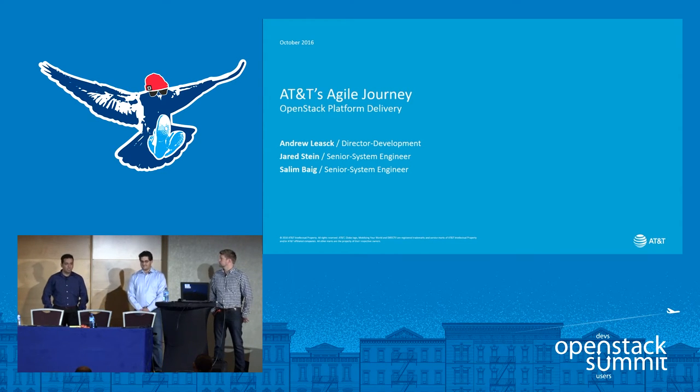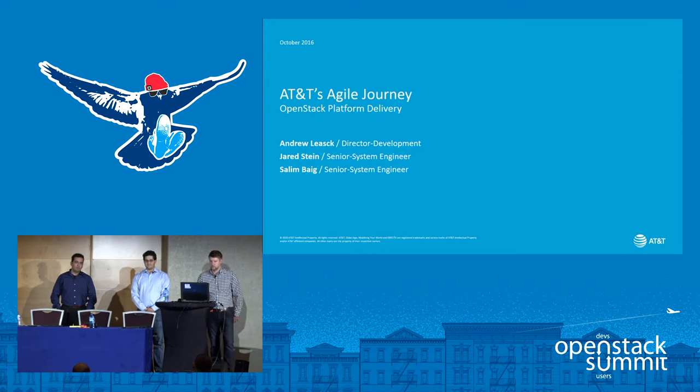My name is Salim Beg. I've been working in the IT field for the last 13 years and have worn many different hats — from developer to tester to operations to infrastructure. But my past four years I've been focused heavily on the CICD space, working on the CICD project at AT&T.